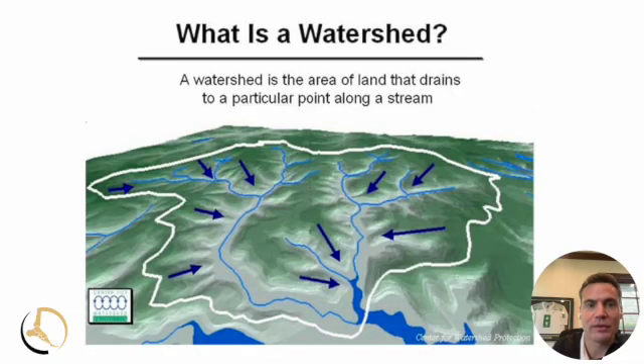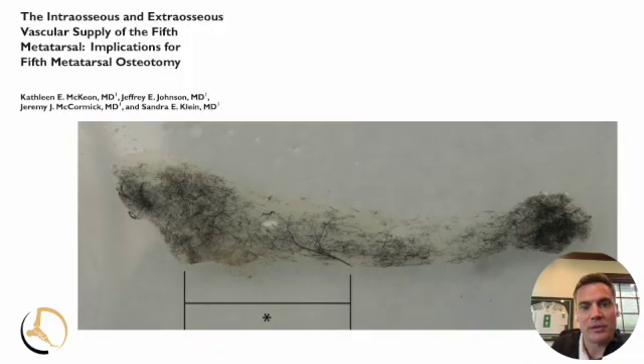Zone two has been notorious for being difficult to heal, and we describe what's called a watershed area. In geography, a watershed is an area of land that drains to a particular point along a stream, but in the human body it means there's a relative area of lower blood flow compared to the rest of the bone. In the fifth metatarsal, you have this relative area of avascularity — the ends and middle of the bone have pretty good nutrient vessels, but in that area there's a less dense capillary influx, meaning less blood supply available to promote healing.